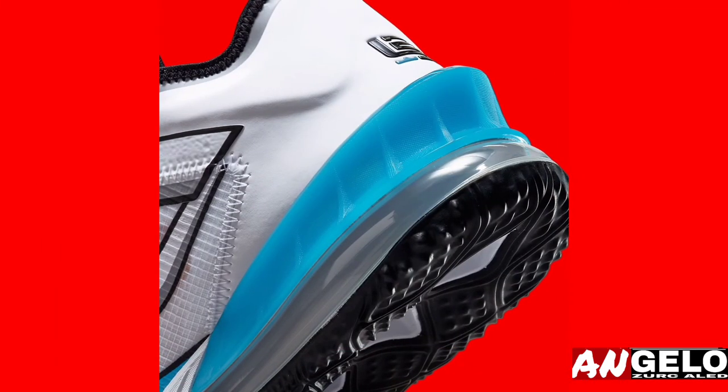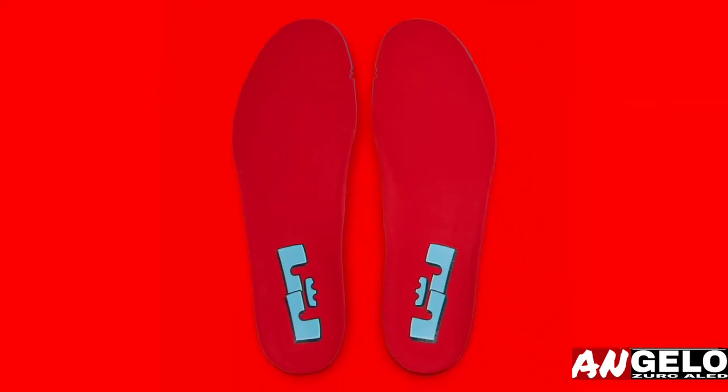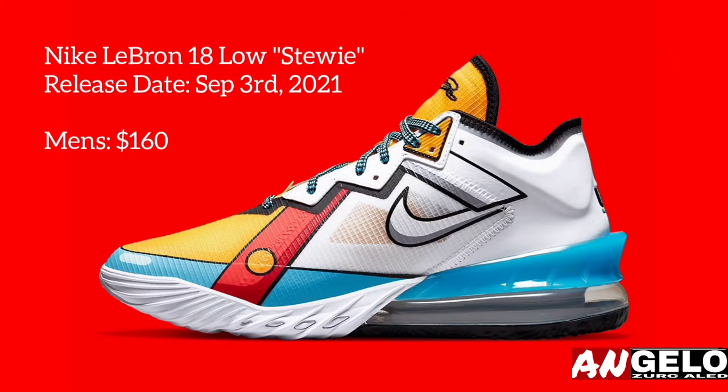Stark black outlines throughout the model — including on the profile Swooshes — further portray the animated style. Student and his family are drawn in, with LV23 branding on the heel and Nike React cushioning bringing the outfit into a new era and completing the cartoonish style. Take a closer look at the LeBron 18 Low below, which will be dropping in the coming months at Nike.com.